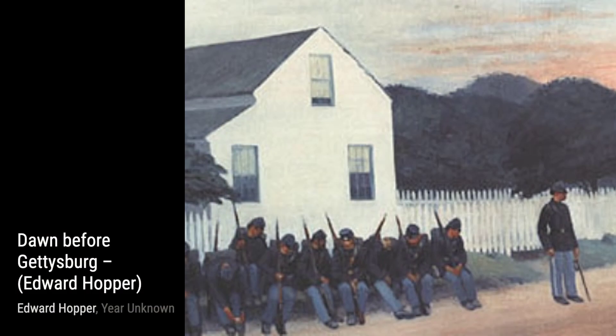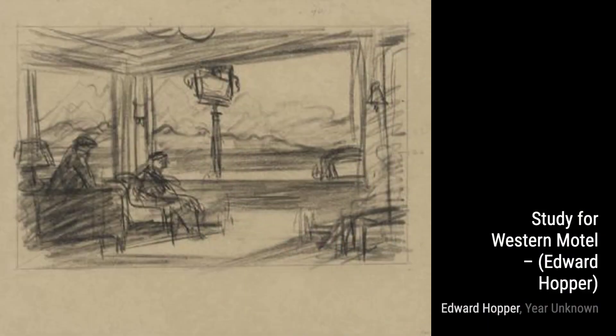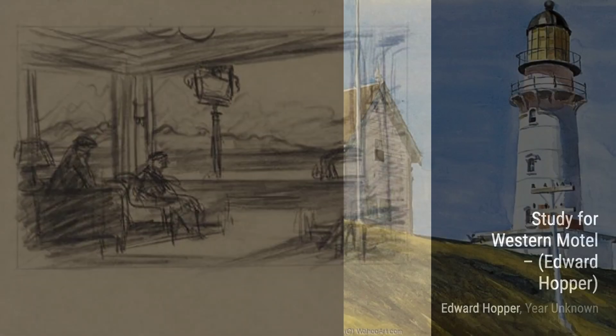Moving on to Steps in Paris. Here, Hopper takes us on a stroll through the streets of Paris, capturing the charm and elegance of the city with his signature style. Next, we have House with Veranda Charleston. Hopper invites us to step into the world of Southern charm, with its beautiful architecture and inviting verandas.